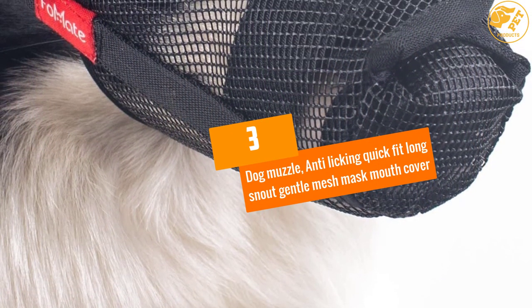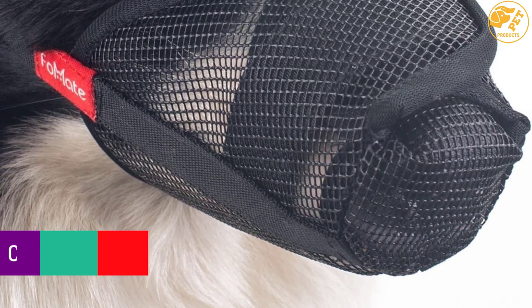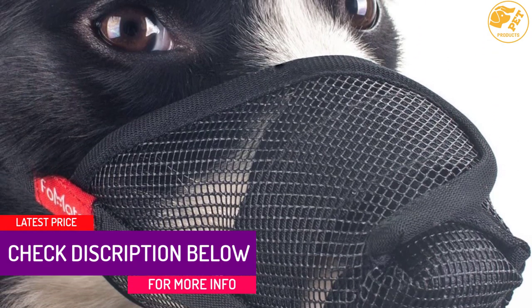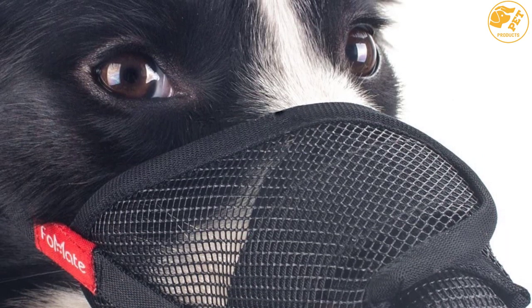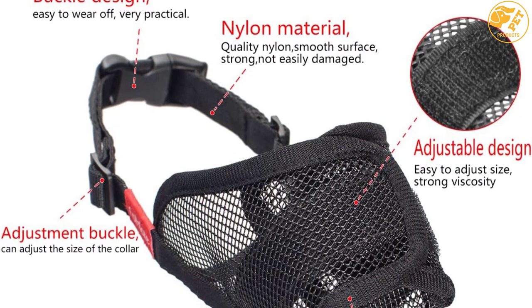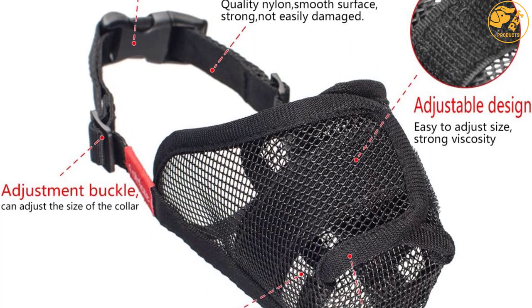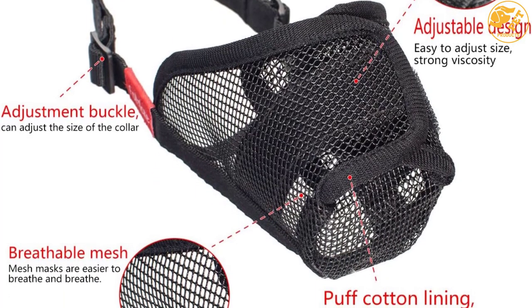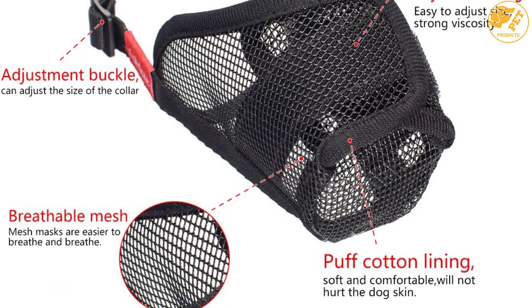At Number 3, Dog Muzzle Anti-Licking Quick-Fit Long Snout Gentle Mesh Mask Mouth Cover. Experience the superior quality of the Dog Muzzle Anti-Licking Muzzle. This unit is designed to reduce the occurrence of dog injuries that are associated with barking and surgery wounds. This dog muzzle has a Velcro strap opening that provides the perfect fit. It can also deflate to become compact, allowing for convenient storage. With the durable and waterproof nylon construction, this dog muzzle is perfect for your pet.